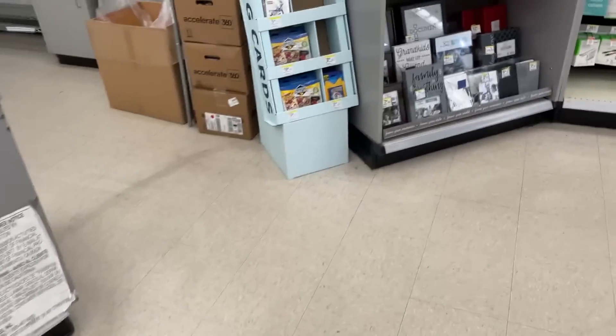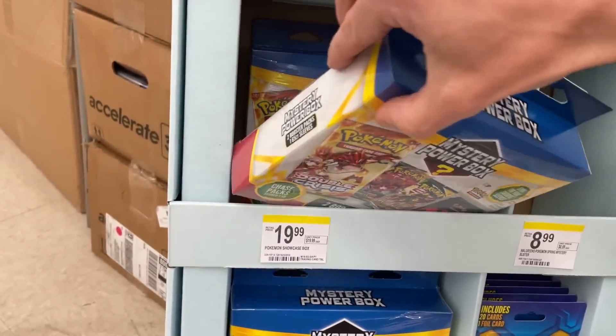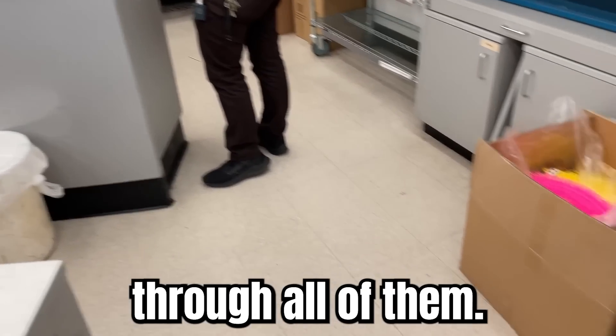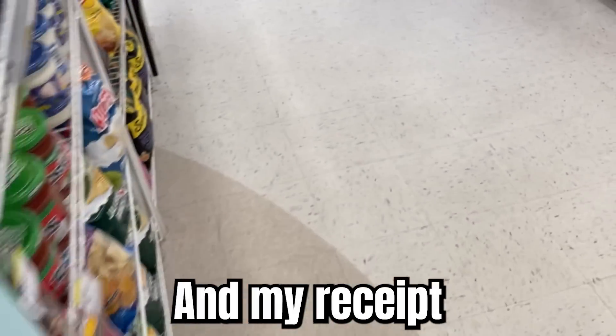Hopefully they're going to refund me for all of these. Let's go inside and see what's going on. I want to check if the other ones are still on the display and if they're also cut open. All on camera — grabbing one right off the shelf — and there it is, sliced open. Let's go find the manager.